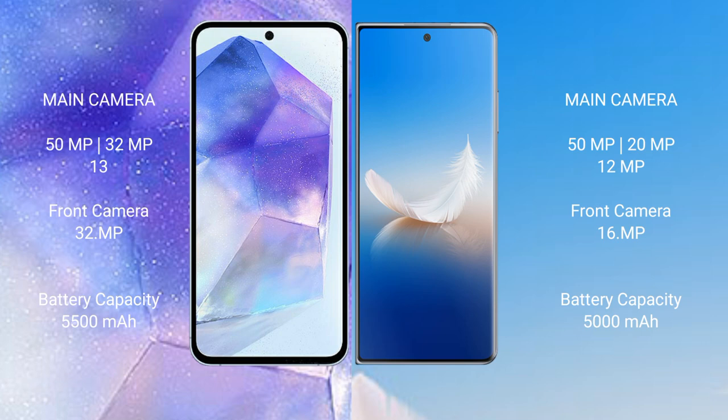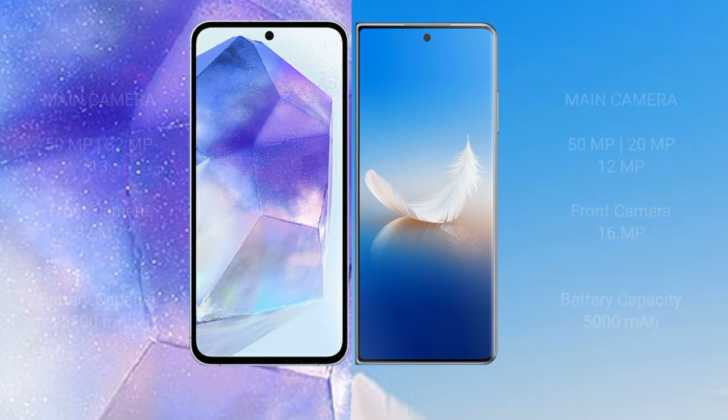Asus Zenfone 11 Ultra has a 5500mAh battery with 65W fast charging support. Honor Magic VS2 has a 5000mAh battery with 66W fast charging support.